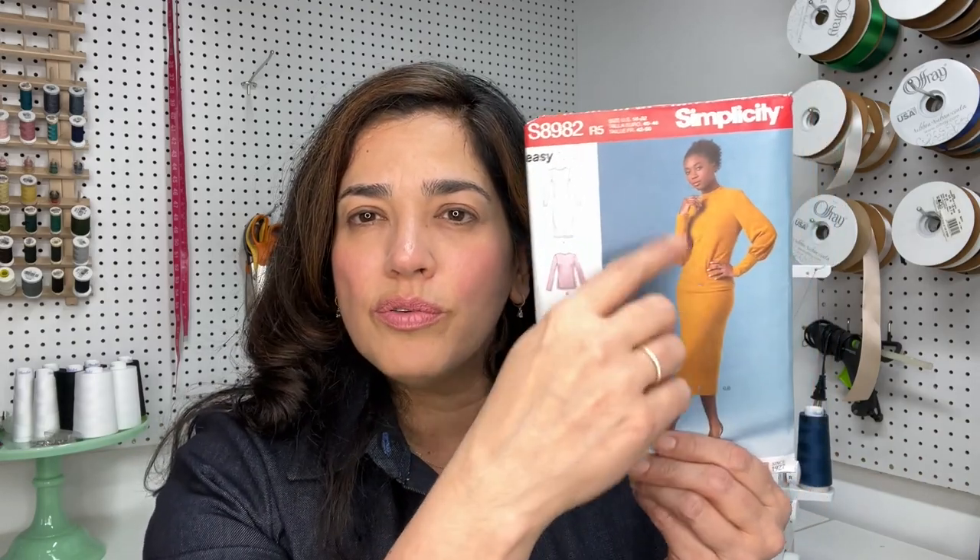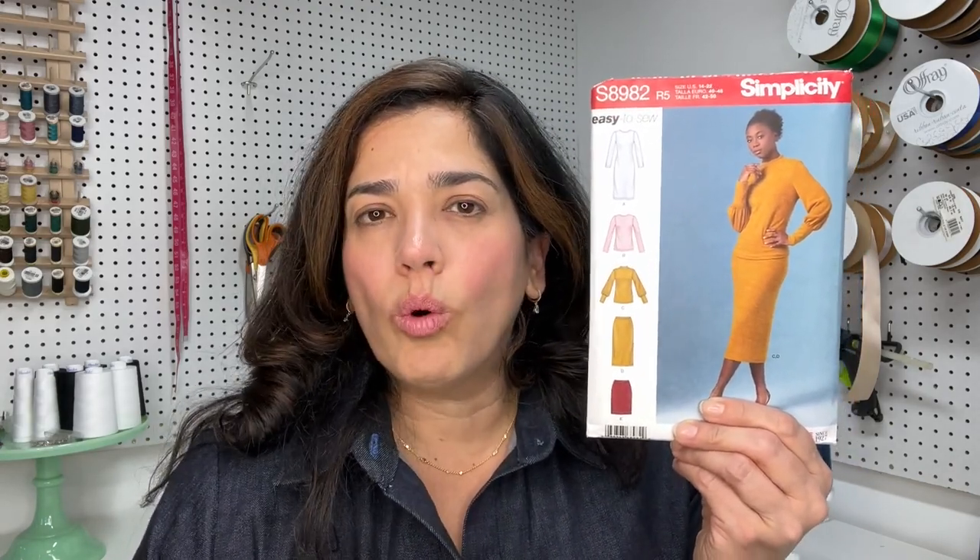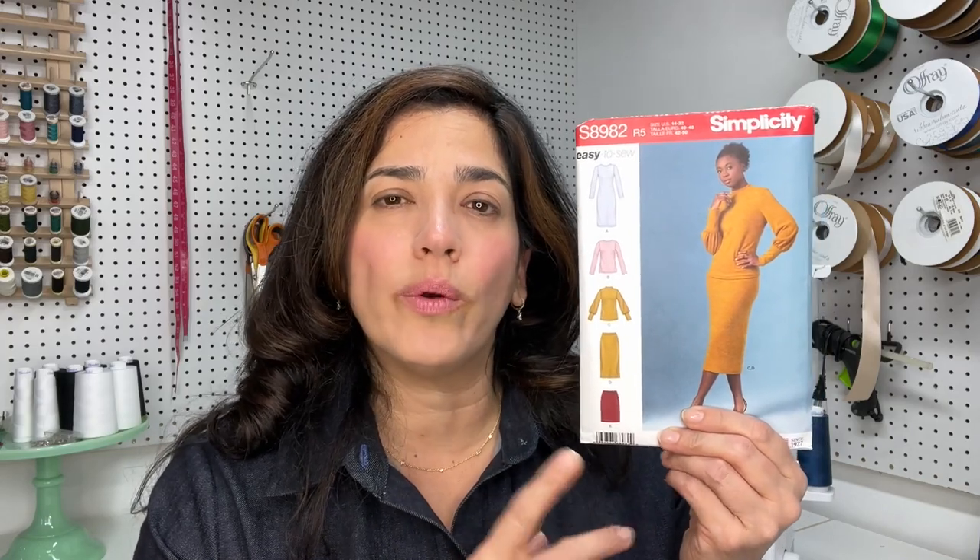Here's a great pattern for fall and winter. This is S8982, and I did a sew-along for this top too. I love the gathered sleeves and the big cuff. It's another great wardrobe pattern with skirts in different lengths. If you are a beginner, this pattern is awesome because it has skirts with elasticated waists — no buttons, zippers, or any of that intimidating stuff.